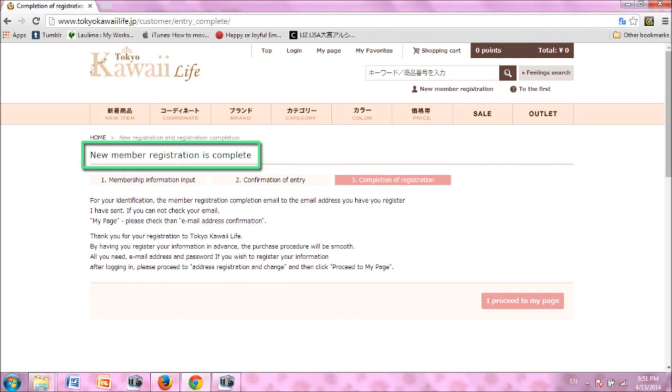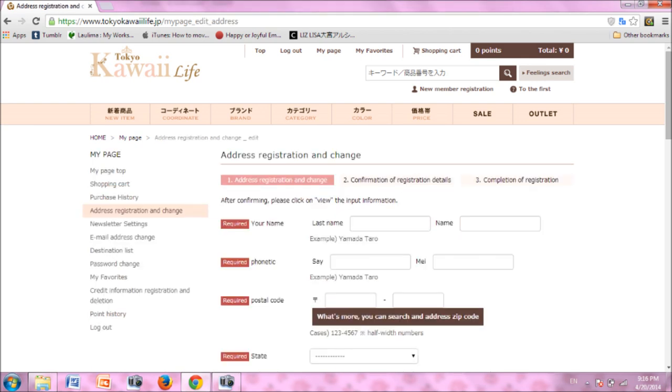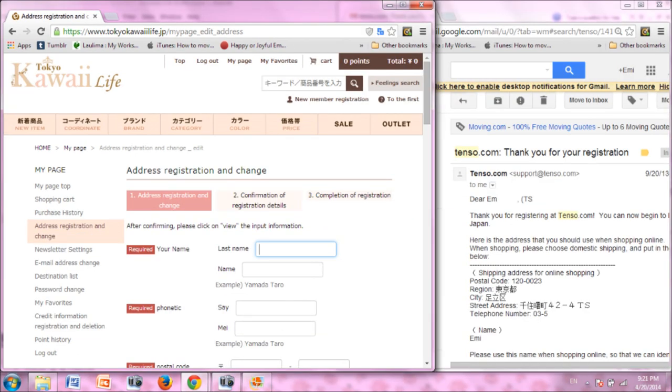Next, you'll want to set up your address. Click on the My Page button in the top navigation, third from the left. At your My Page, click the third box from the left, Address Registration and Change. The page will look like this. Go back to your email and find the message from Tenzo with your address. It may be helpful to have it open in another window so you can view the pages side by side.